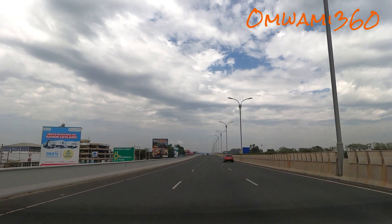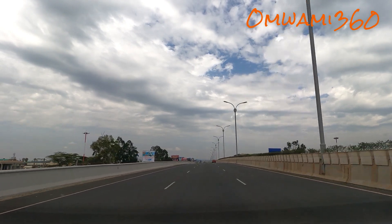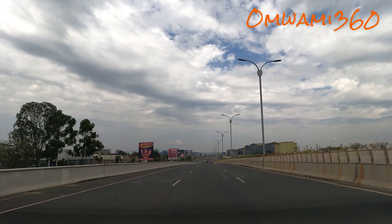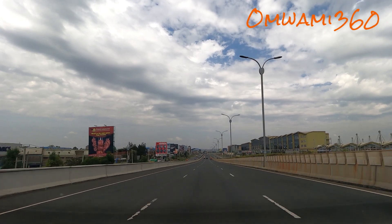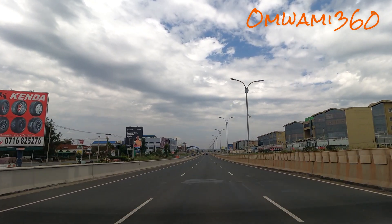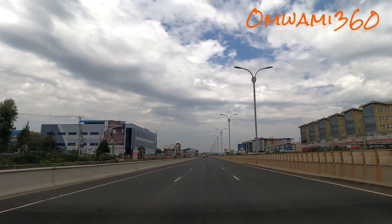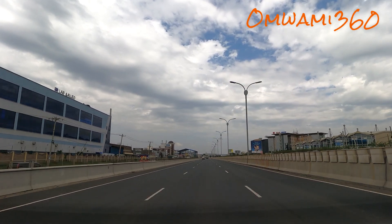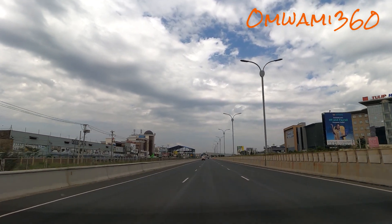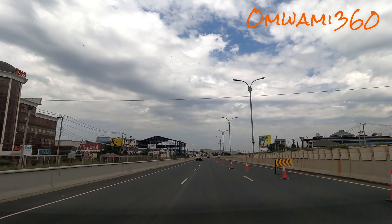So we keep going. Right now we're in areas called, I think, South C and South B — on your left is South C, on your right is South B, an industrial area. There's also Samia Business Park on your right. Back in the day, this area used to be very far-flung from Nairobi — used to feel like you were traveling from Nairobi to come to this place — but right now, with all the developments, it's actually just within the city now.